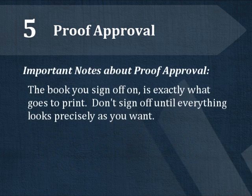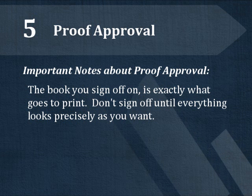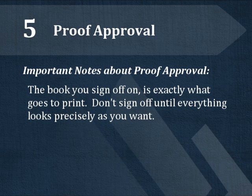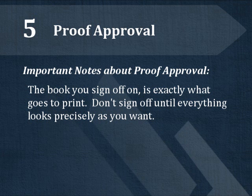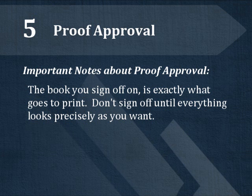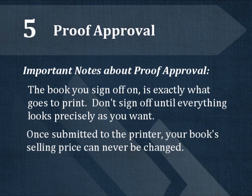Please be aware that the interior and cover you sign off on are exactly what will be sent to the printer. There is absolutely nothing that will be changed or added to your book after you have signed off on it. If you see any errors or if anything is missing from your interior or cover, no matter how small or seemingly insignificant, do not sign off. Let us know if you see any omissions or changes, and only sign off on the interior and cover when they appear precisely as they should for publication. Also be aware that once your book has been submitted to the printer, the price of your book can never be changed.